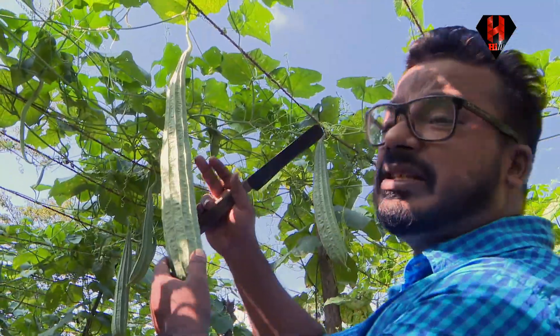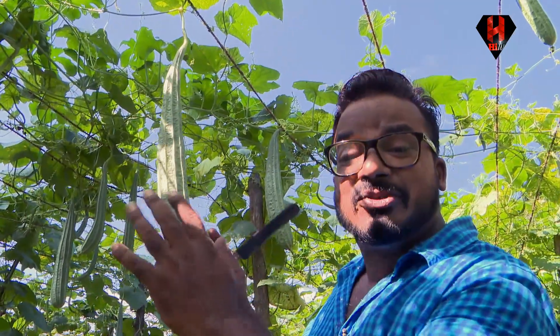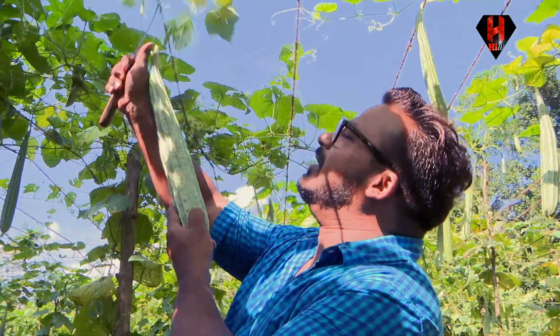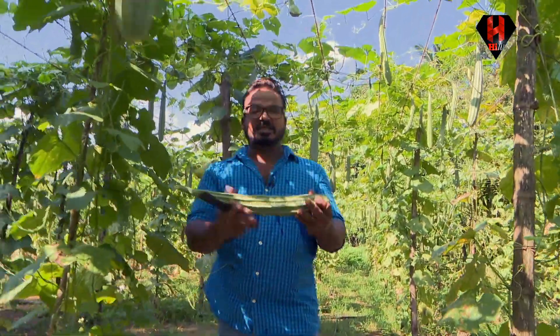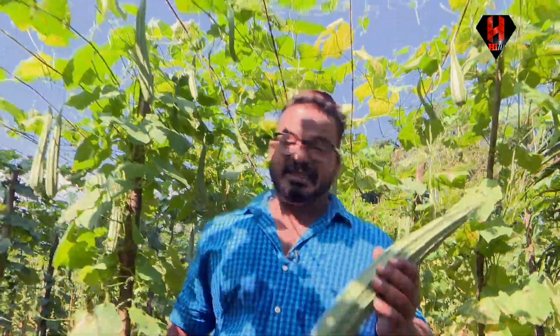Usually you find this now in hotels - they give it to scrub your back - the loofah. It has become so popular and it's been exported as well, but I am going to create a dish from this. Now that you're here, now that you're in the village, you might as well cook something. Look how beautiful it is, it just gives you the temptation to go and try something out. So I'm going to make something fabulous with this.